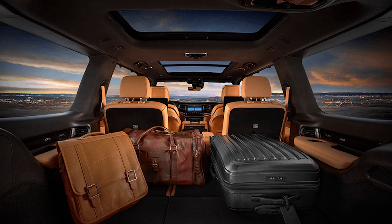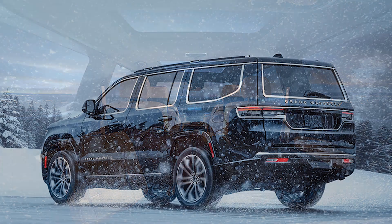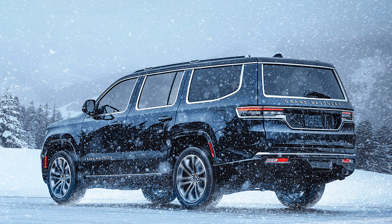Pros: Roomy seating in all three rows. Strong engines provide plenty of power for towing. Tech still feels new and up-to-date.